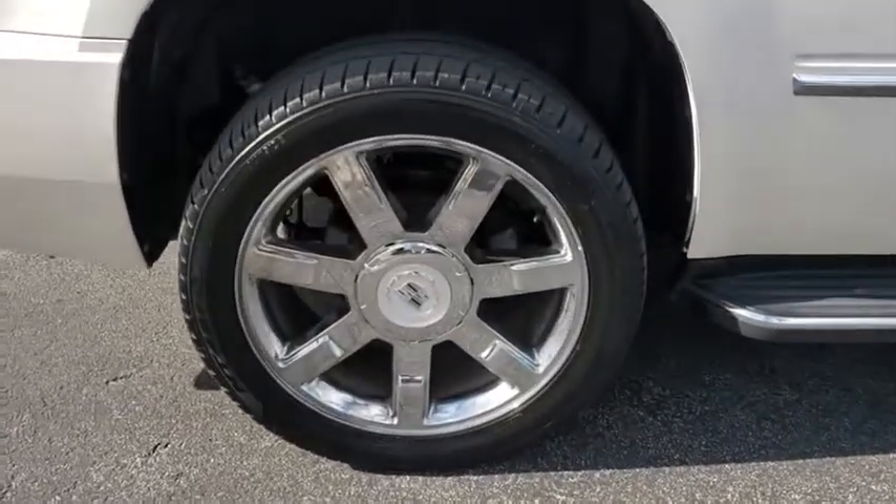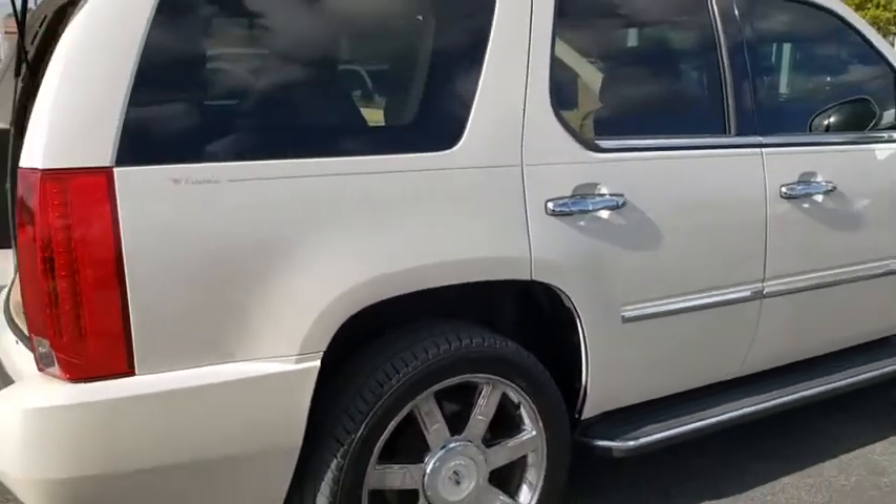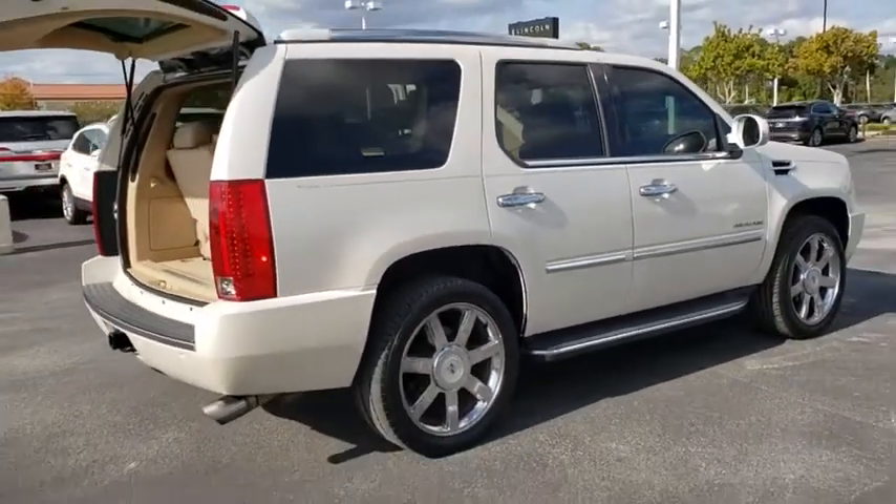This vehicle has less than 120,000 miles. Here are some of this vehicle's great options: tow hitch,